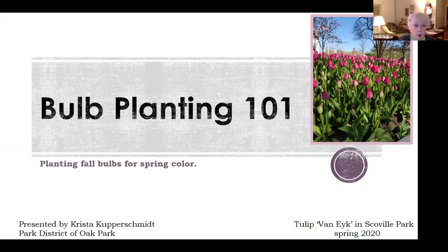And yes, there really are fall crocuses. Krista and I will answer questions following her presentation. Note that there's a chat option at the bottom of your screen — type your question there and Nancy Silver will be monitoring those. Here's Krista.